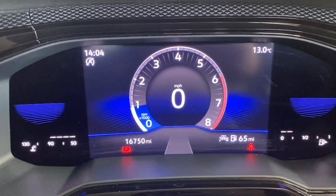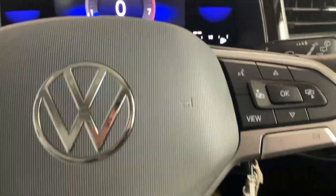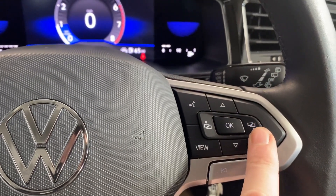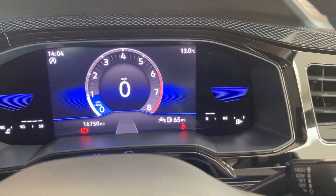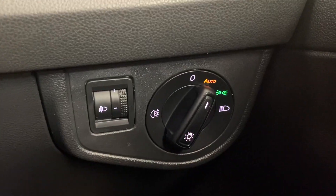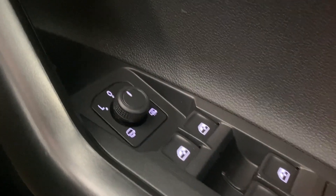As you can see on the digital cockpit, we've done sixteen thousand seven hundred and fifty miles. That screen can be changed using the view button on the right-hand side of the steering wheel. We've got the automatic headlight control, and then electrically adjustable and heated mirrors, plus front and rear electric windows.